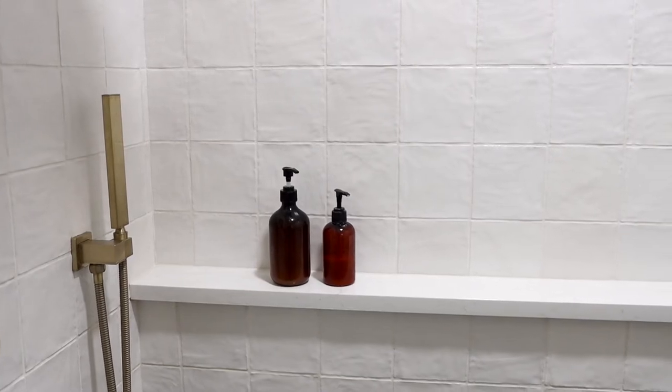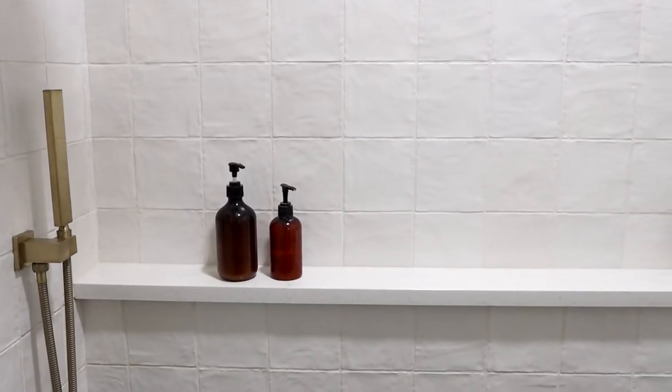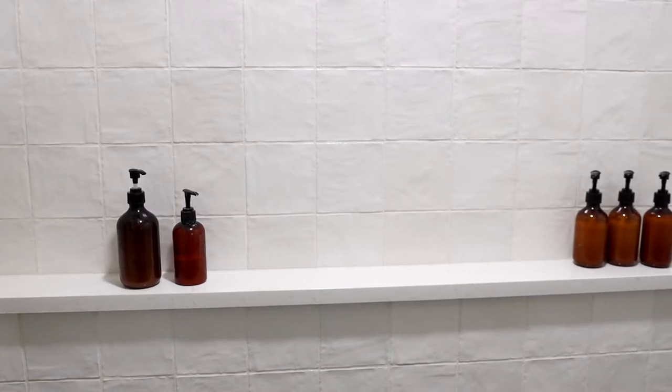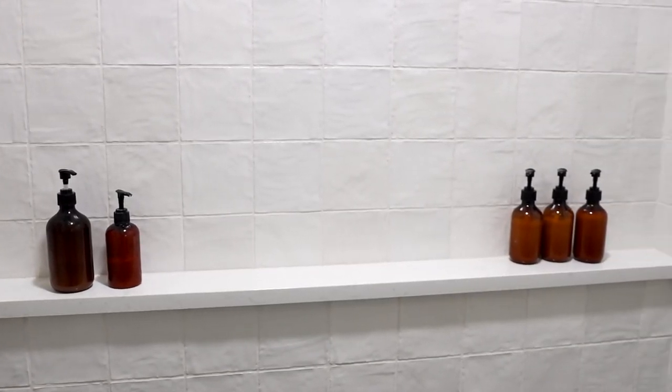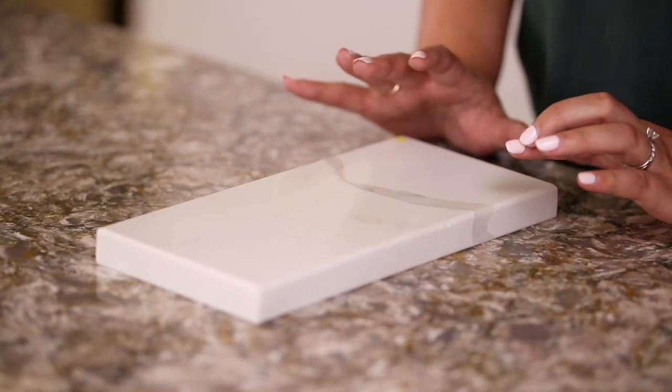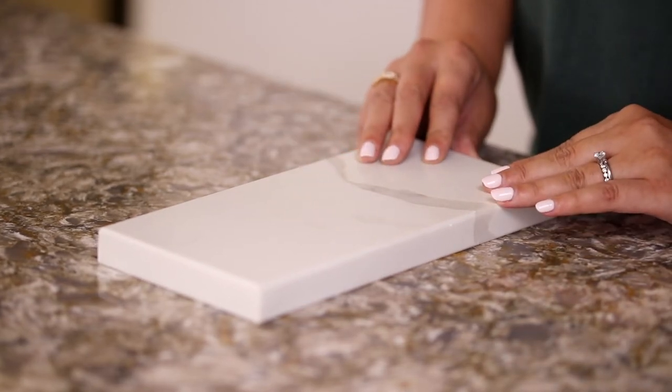In my shower ledge I went with the quartz countertop as the top of the ledge, so that way I wouldn't have to worry about any grout lines. Because when you have your soaps or your razors or things like that, it really gets dirty and it's not that easy to clean. With quartz, all I do is wipe it down with soap and water and it's good as new and really clean.